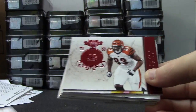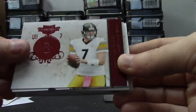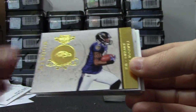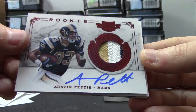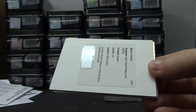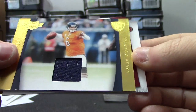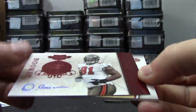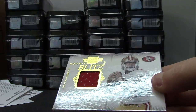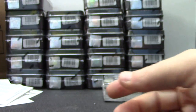We have Jordan Todman, Bo Scaife, Big Ben, Ronald Johnson, Tandon Doss, Austin Pettis — a patch autograph, number two of 499, rookie — 130 redemption, Jay Cutler jersey number two of 499, rookie number two, 15 of 49, and Kaepernick number two of 299.